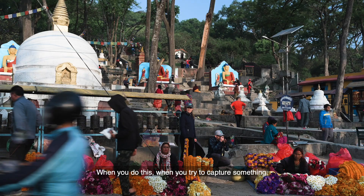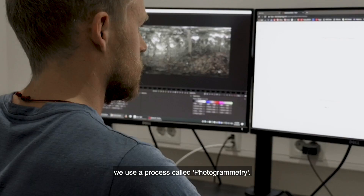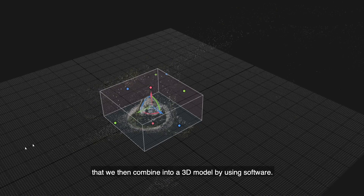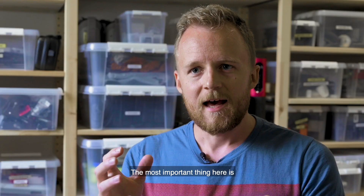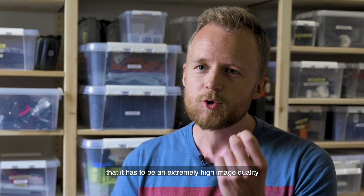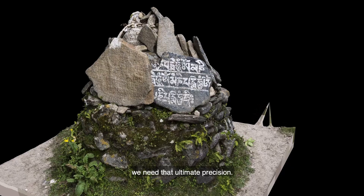When you try to capture something, we use a process called photogrammetry. This is basically taking tons and tons of images that we then combine into a 3D model by using software. The most important thing here is it has to be an extremely high image quality. So using a DSLR like the Nikon D850, we need that ultimate precision.